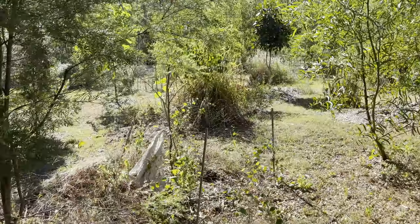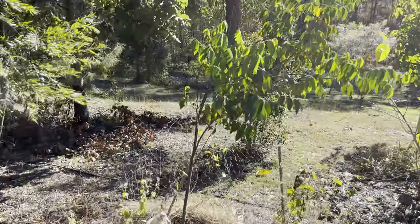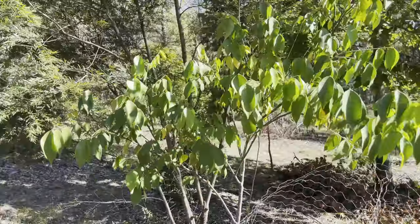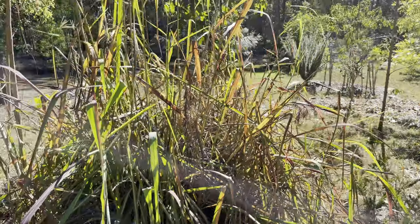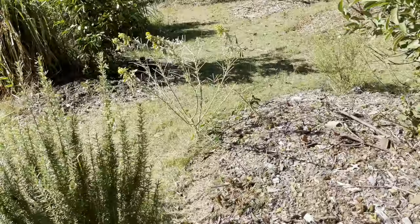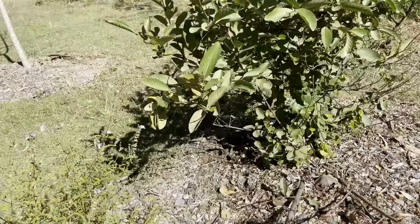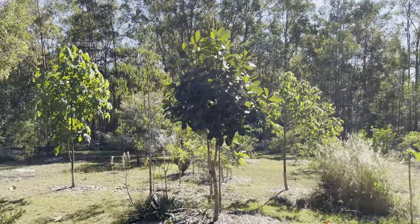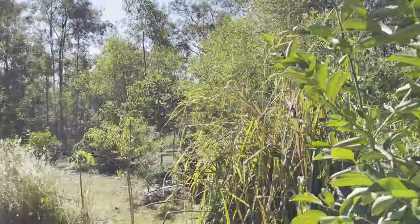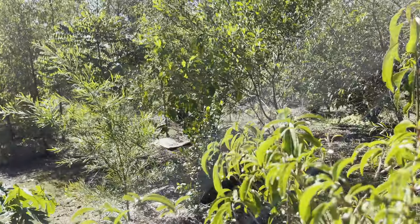Surinam cherry back there. We've got star fruit and star apples. This is a star fruit — that's the five-fingered one. Another lily pilly. Some lemongrass, mulberry — the mulberries are all losing their leaves at this time of year. A nice little guava here with a couple of fruits on it. Some salvias in front — here's a couple of nice guava fruits growing. Another jackfruit tree. A lime.